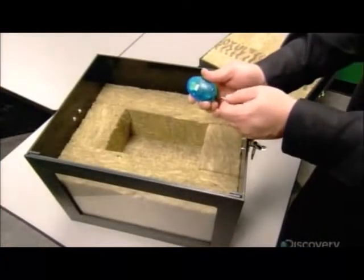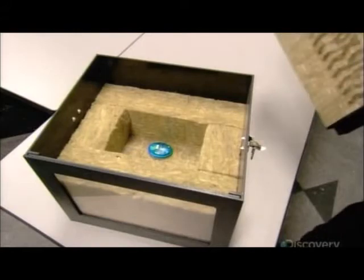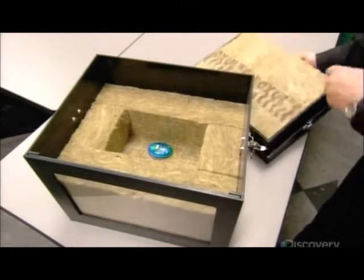Here's the soundproofing proof. In this demonstration, an activated alarm goes into a box lined with stone wool. When the lid is closed, the sound is contained. When it's lifted again, the annoying sound is back.